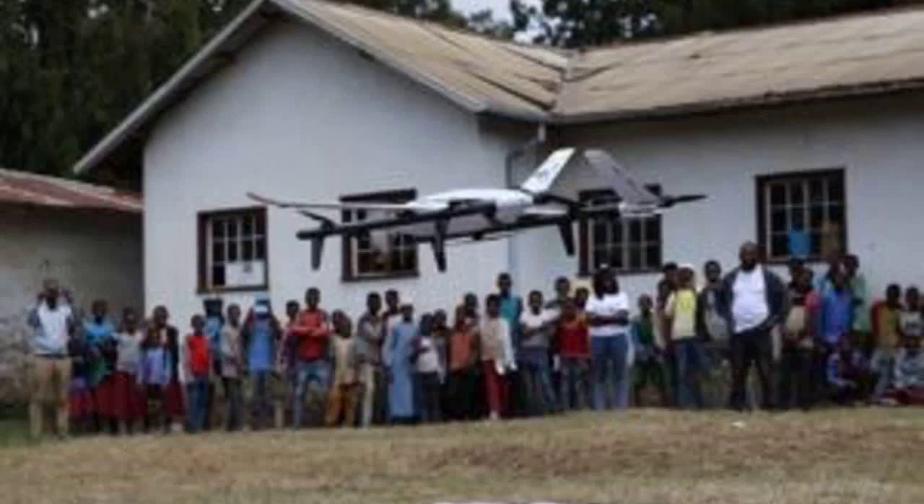Bridging the distance: how drone technology is enhancing access to essential vaccines in remote Ethiopian communities. Ethiopia's first long-range drone network has successfully completed a month-long project, delivering essential medical supplies, including 6,936 vaccine doses, to six remote communities.